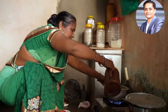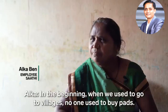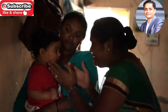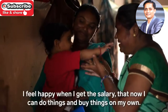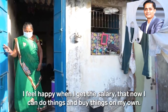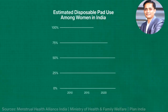Alka Ben has worked at Sati for about five years. In that time, she has seen attitudes towards pads change. She is now able to support her family with her earnings.